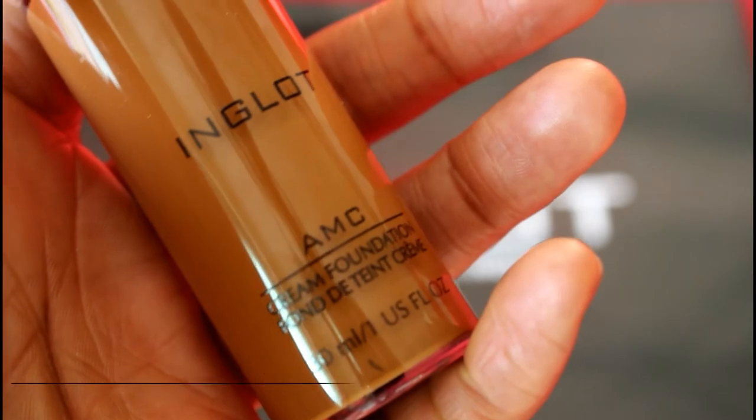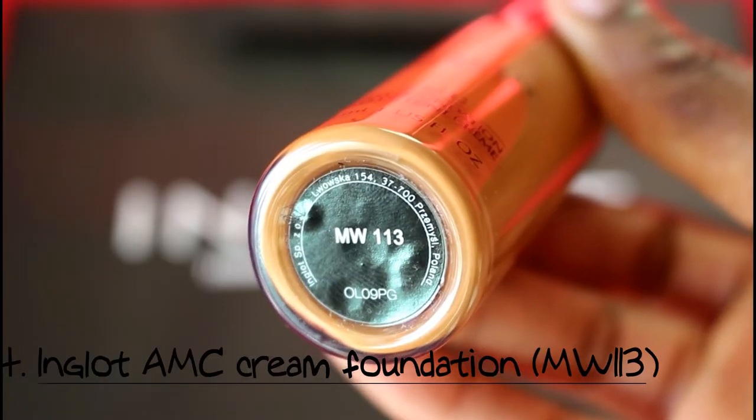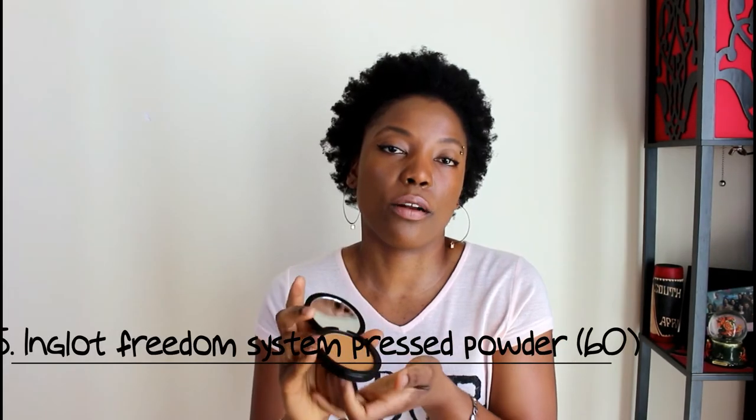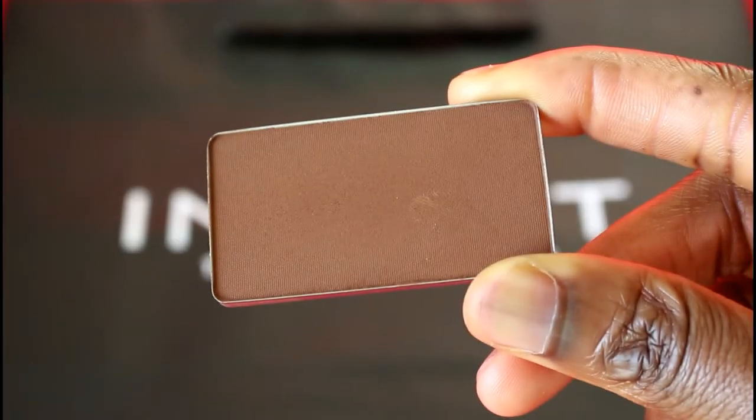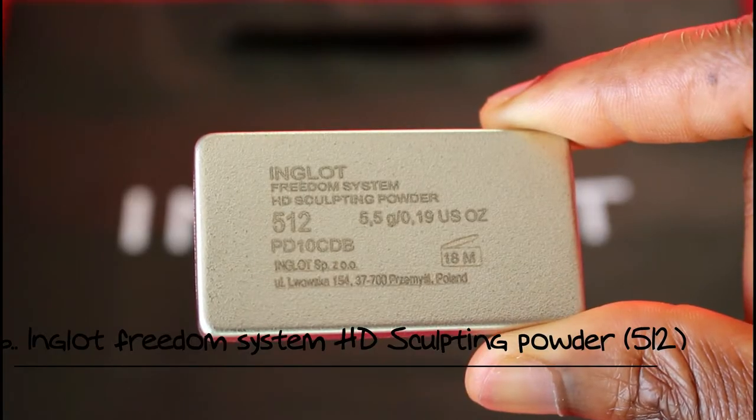Moving on to the next product — we had an event last month and I got a makeover. I really liked all the different products used on my face and they stayed throughout the night, so I went ahead and got the Inglot AMC Cream Foundation in color MW 113. In order for it to blend very nicely I had to use my lightning drops. When you buy foundation from them it comes with a magnet at the bottom of the case, which is really nice and sleek.